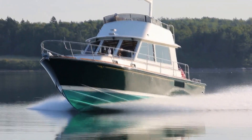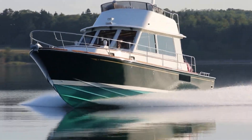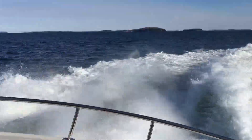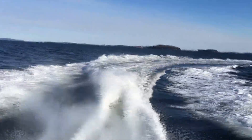For the uninitiated, the Hunt ride has to be experienced to be believed — there is nothing else like it. The yacht runs superbly in all directions, is smooth in a head sea, dry and stable in the trough, and tracks effortlessly in a following sea, easing the task of the autopilot or helmsman.